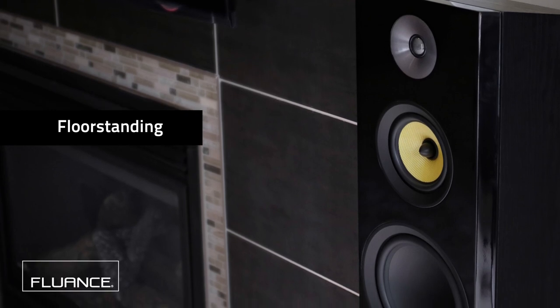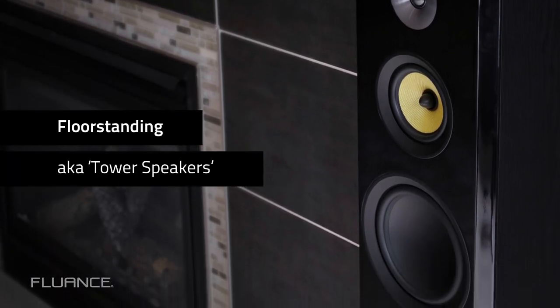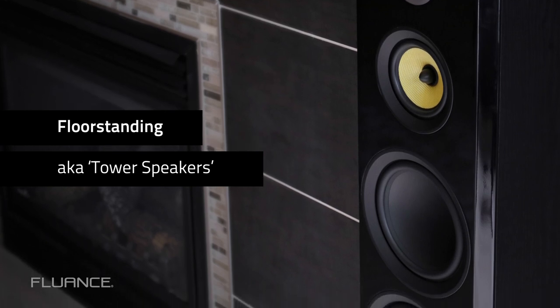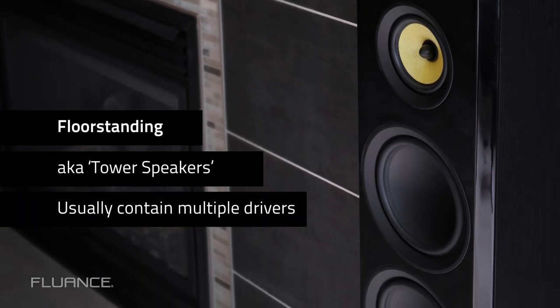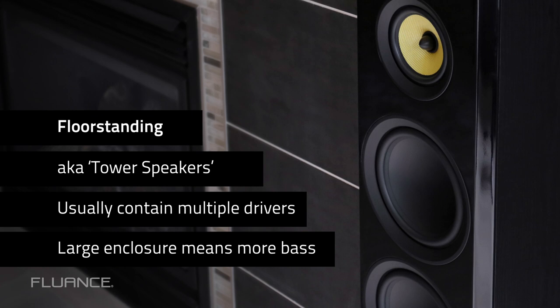Floor standing speakers sit directly on the floor without a separate stand. They're often called tower speakers because the enclosures are typically tall and narrow. Floor standing speakers usually contain multiple drivers such as dedicated woofers, tweeters, and mid-range drivers. The large enclosure of floor standing speakers usually allows them to produce more bass than other speakers.